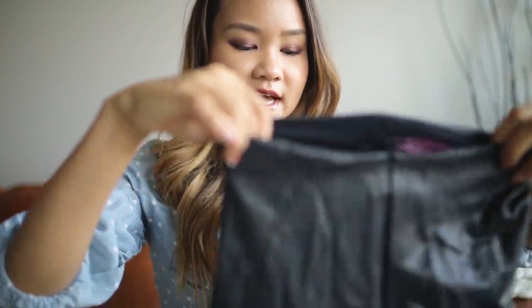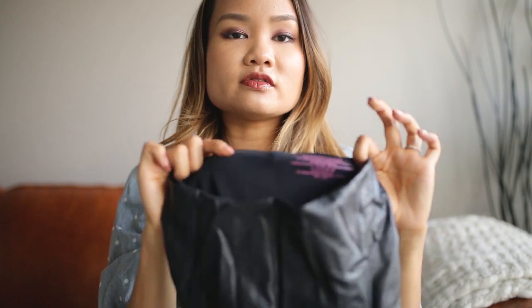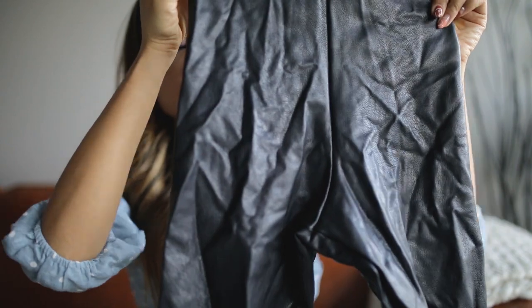I have a pair of biker shorts that are actually a leather-effect style — they're a little wrinkly right now because I had to excavate them from my pile of clothes. This pair is from a brand called Commando. I actually have a pair of vinyl leggings from them and created a whole video on how to style vinyl leggings. They saw the video, reached out, and kindly sent me this pair of biker shorts.